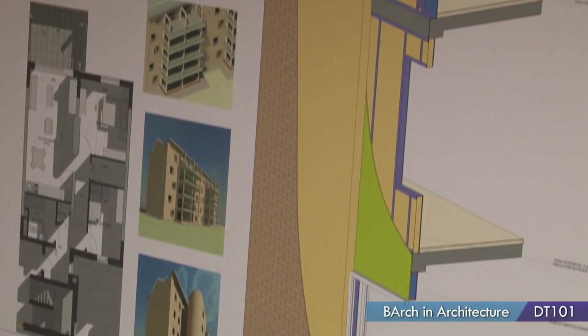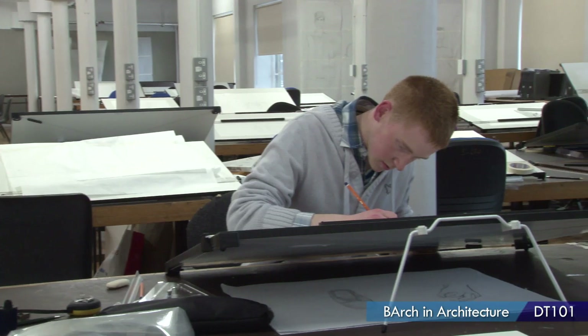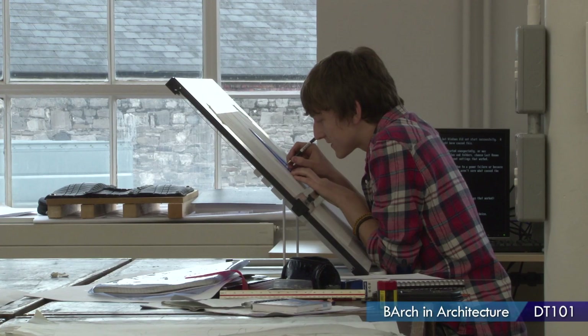You get introduced to a lot of modules such as building technology and environmental design, which is a new thing. You get to learn the history and theory of architecture. You do assignments and research — research is a big deal in first year. You're taught how to present, to do a good presentation, and most of all how to design. By the end of first year you get the basics: you know the architectural terms for drawings, how to present, and you're just beginning to get into computer applications to produce architectural drawings.